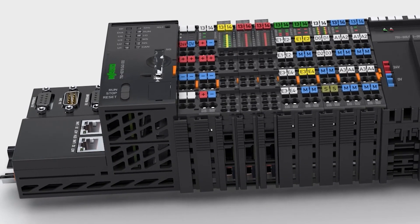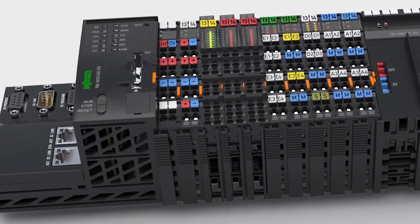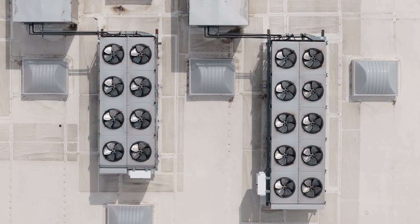The economical line of remote I/O for extreme locations, known as XTR, can be placed in harsh environments such as cold storage or in HVAC applications on rooftops.